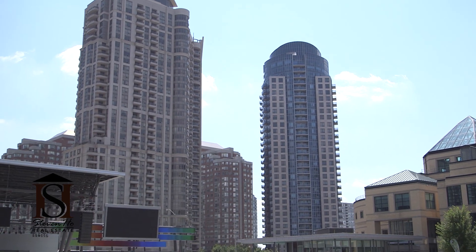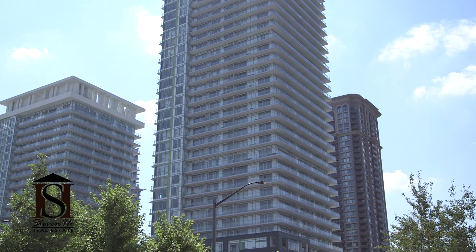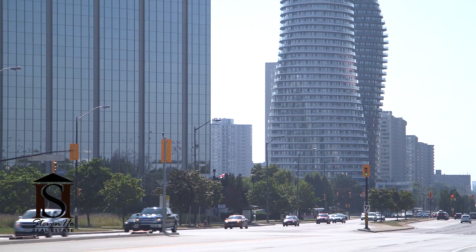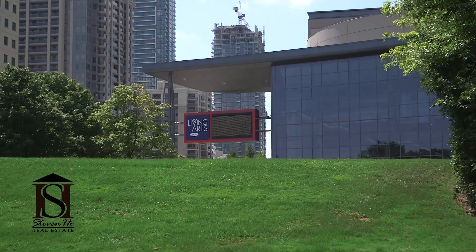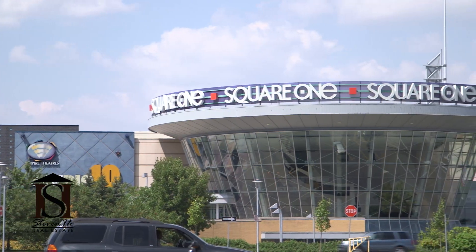Condo living is a lifestyle choice. A lot of first-time buyers, young professionals, investors, and downsizers choose this area. Empty nesters that want to move into a maintenance-free dwelling love the Mississauga City Center for the proximity to friends and family. But really, we know it's for the easy access to all the amenities this one-of-a-kind city center has to offer.